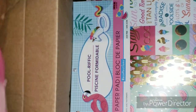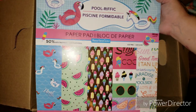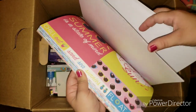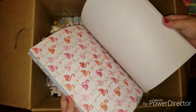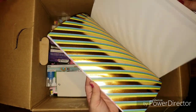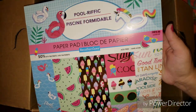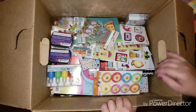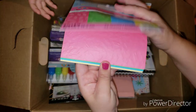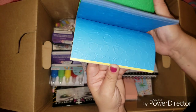So as you guys can see, we got this poolrific paper pad. And it's brand new. Look at this — the little bathing suit paper. That's super cute. This one's nice. That's so pretty. And the flamingos, we got pineapples, the sunglasses, the rainbows. This one is $19.99. Then we got these little poolrific ones — this one is embossed with popsicles and sunglasses. Very nice.